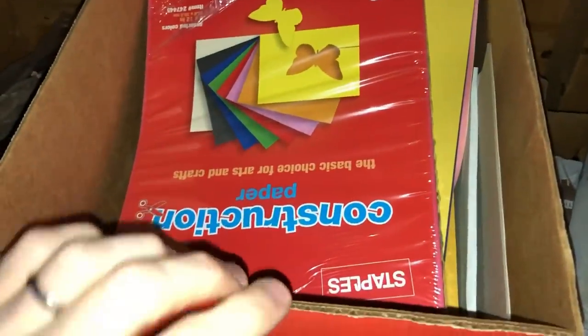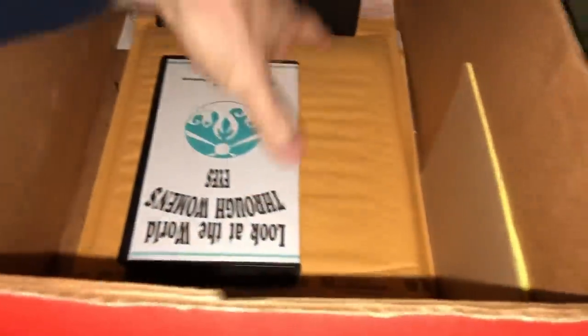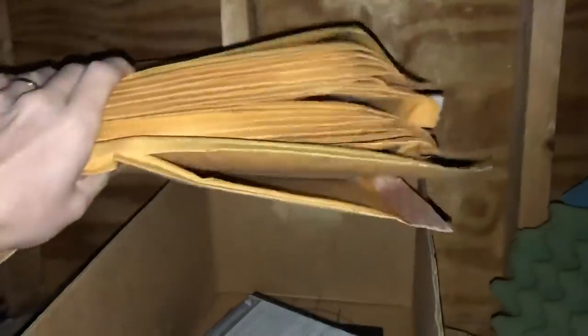A guy just walked by and said there's nothing here, but I beg to differ. I look through here and what I see is a bunch of shipping supplies I could use for my reselling business — these are the ones with bubble wrap inside, the nice big ones. These cost a lot of money if you're going to buy them on Amazon or Staples. But if you get them at estate sales like this, you're basically getting them for nothing. There's a whole stack of them here — just going to toss them right in the box.